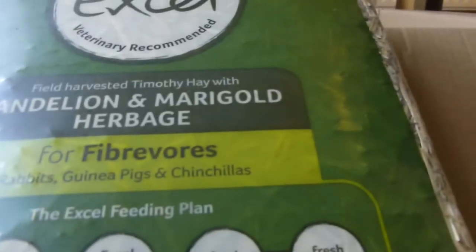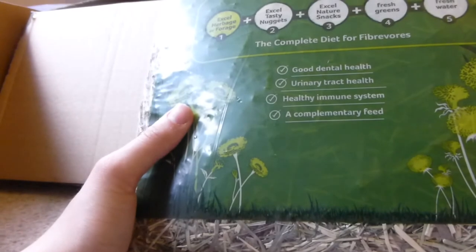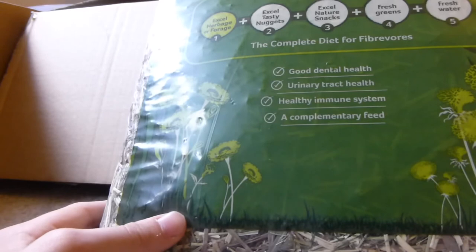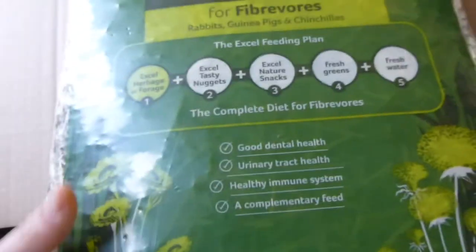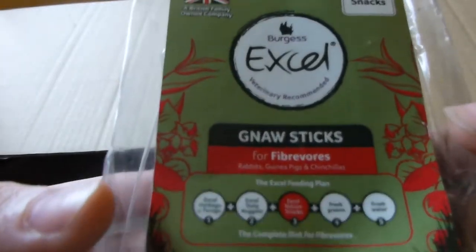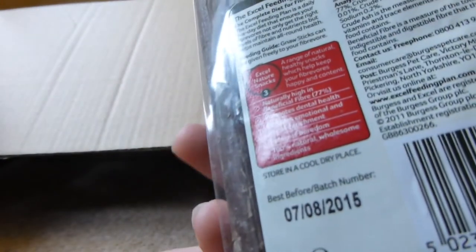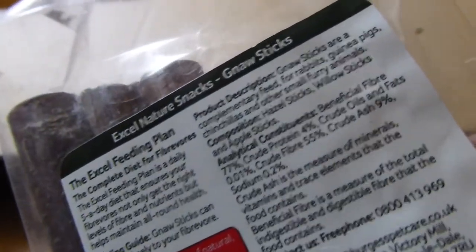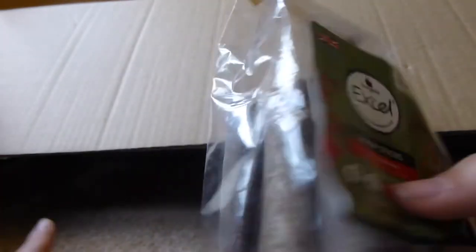Then there's the Burgess XL Dandelion and Marigold Herbage — I've actually wanted to try this with the animals because I think they'd like it, but I've never had it before since for what it is it's quite expensive. So yeah, I think they'll enjoy this. And there's the Burgess XL Norse Sticks — basically just chews. They're hazel sticks, willow sticks and apple sticks. They've had all of them before and they like them, so that's good.